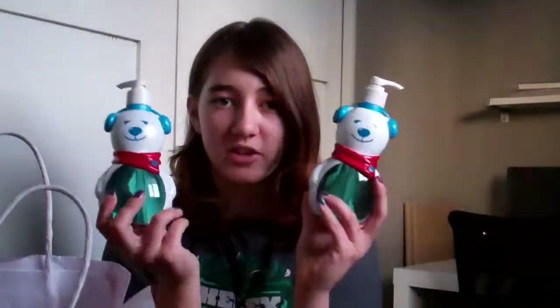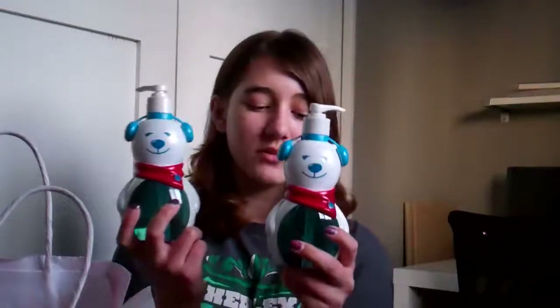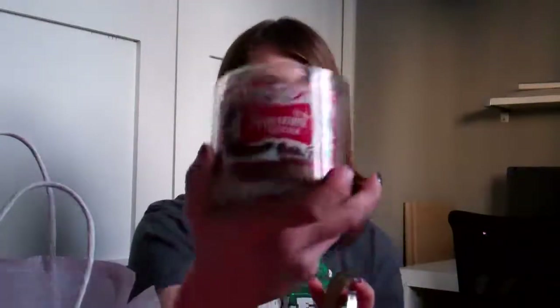Then I went to Bath and Body Works, and I have this big bag of stuff. I got two bear soaps — these are non-antibacterial, which is better for you because eventually germs will become immune to antibacterial soap and it makes you more sick. One's a Christmas gift and one's just for me because I wash my hands a lot. I also bought three candles. Because the one candle I wanted they didn't have in a large size, they said I could get two one-wick candles and one three-wick candle for the price of two three-wick candles — so $22 for the three of them, plus GST. The first one I got was this Peppermint Mocha, which is a Christmas present for my grandma. It smells more mocha-y than peppermint, and it's really cute.